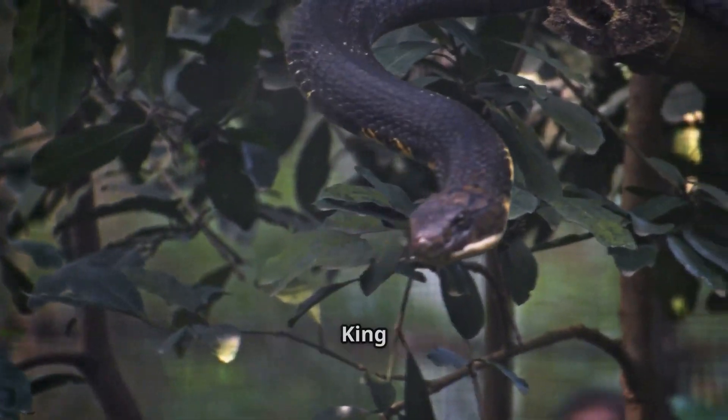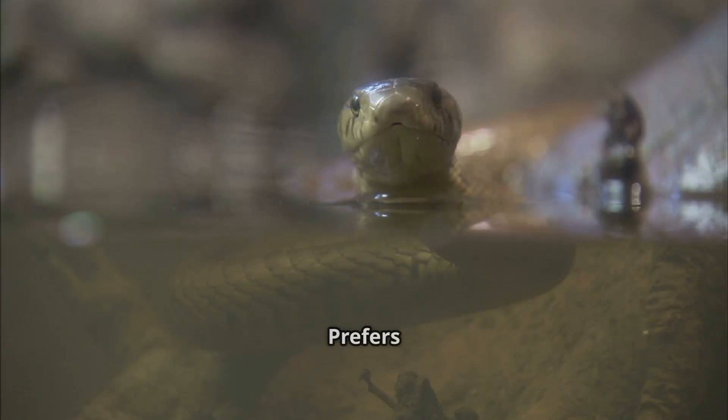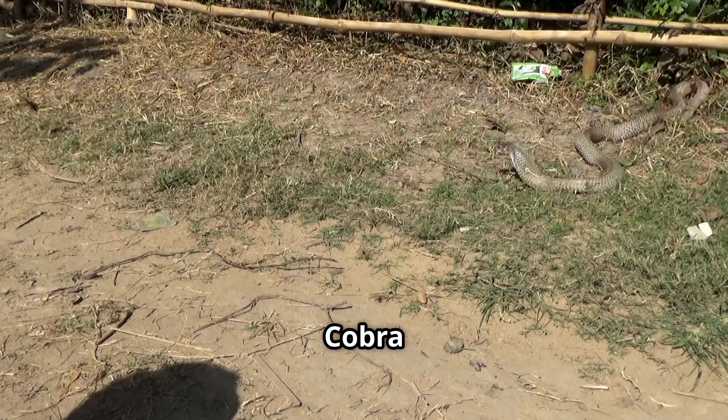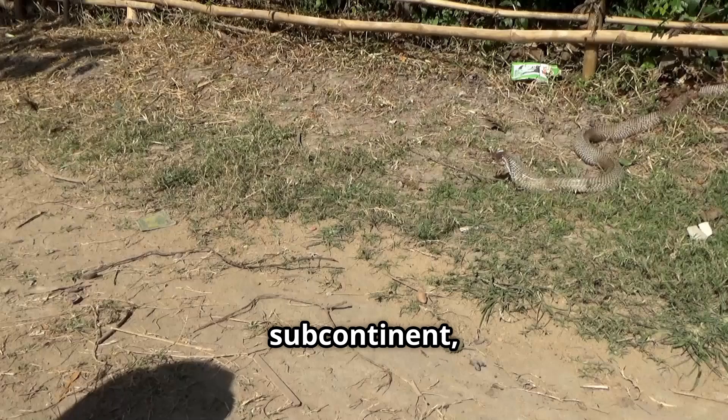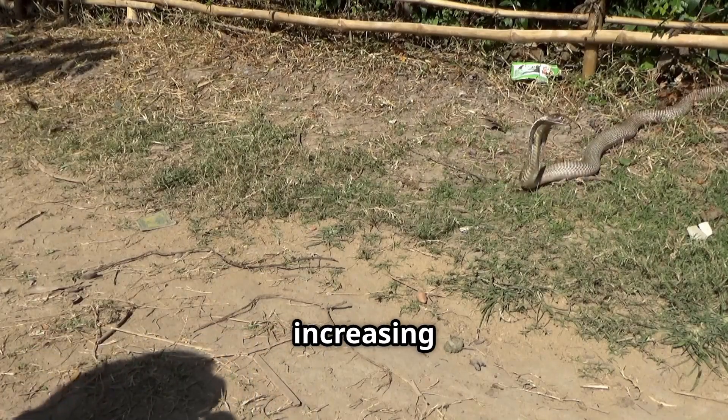Habitat and distribution. The King Cobra is found across the Indian subcontinent and Southeast Asia, preferring forests, grasslands, and swamps. The Indian Cobra is found mainly in the Indian subcontinent, often near agricultural fields, villages, and urban settlements, increasing human encounters.